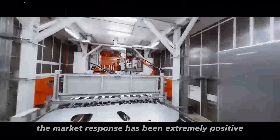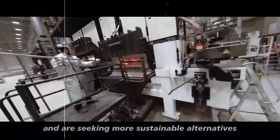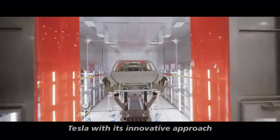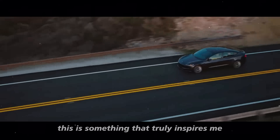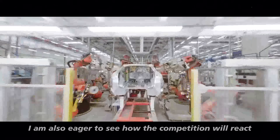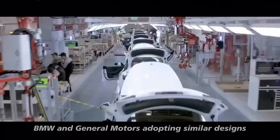The market response has been extremely positive. Consumers are increasingly aware of environmental issues and are seeking more sustainable alternatives. Tesla, with its innovative approach and commitment to sustainability, is perfectly positioned to meet this growing demand. I am also eager to see how the competition will react — with companies like Volkswagen, BMW, and General Motors adopting similar designs, the race to develop the most efficient electric motor is heating up.